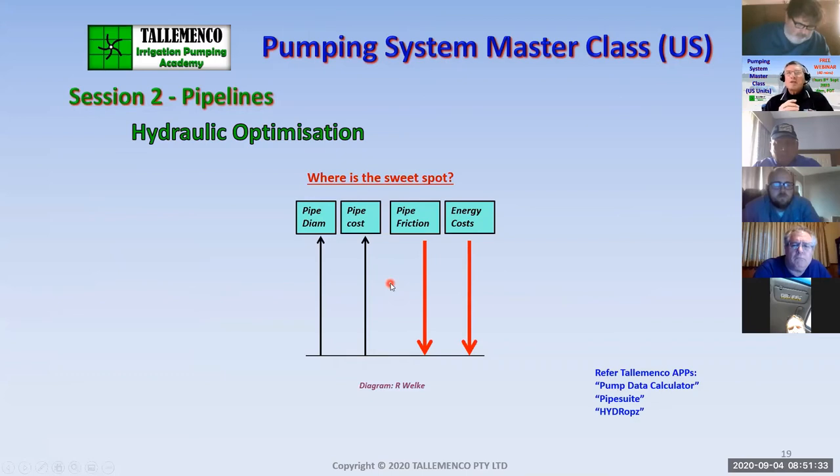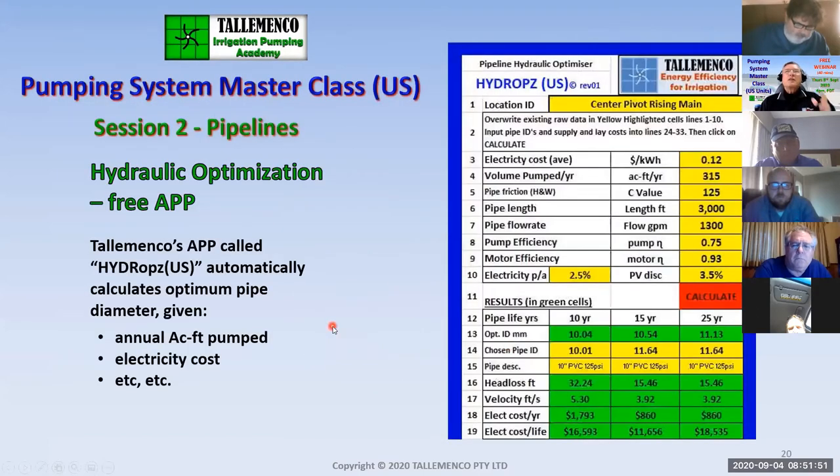For hydraulic optimisation — what's the optimum size of a pipe? As the pipe diameter goes up, the cost of laying a pipe goes up. But as you do that, pipe friction goes down and energy costs go down. So where's the sweet spot? We look at how to find the sweet spot. In fact, I've got an app just for that.